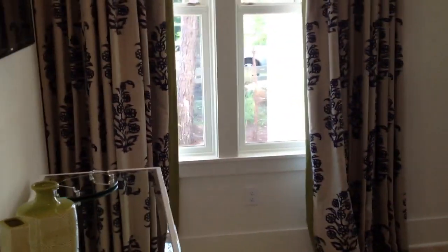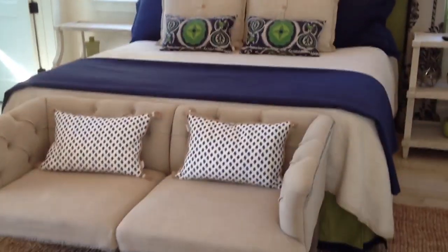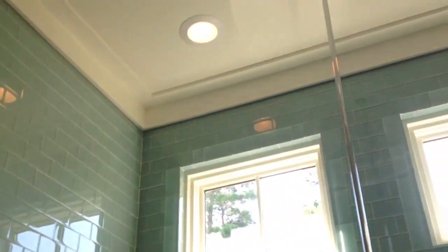Downstairs has a large bedroom and full bath. These are 12-foot ceilings and it has a king size bed. This is the full bath off the downstairs bedroom — tile, huge tile shower. Look at the size of this thing.